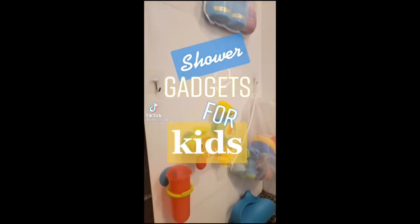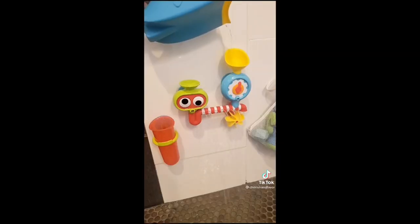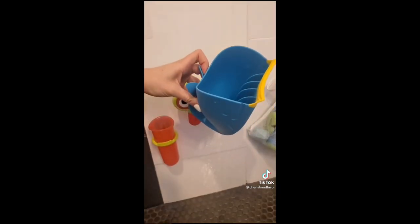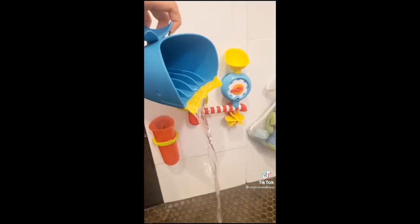Shower gadgets for kids. First, this toy set suctions to the wall and spins and sprays when you pour water into it. It comes with its own beaker for pouring, which leads me to this pitcher that's designed to help you comfortably wash your child's hair. The silicone on the end presses against their forehead and voila!